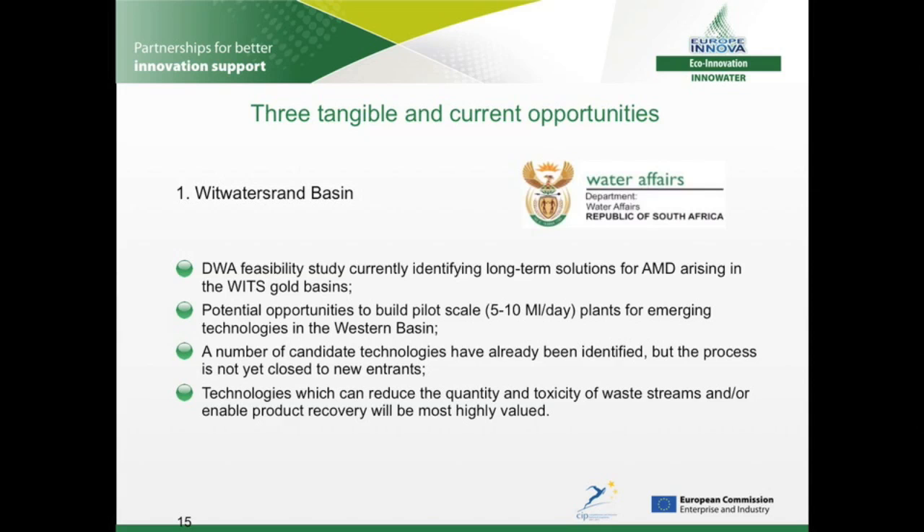The first is pilot schemes for AMD treatment technologies in the Western Basin. The ongoing feasibility study looking at long-term solutions in the Western, Central and Eastern Gold Basins has recommended that opportunities are provided to build pilot-scale plants — in the region of 5 to 10 megalitres per day — for emerging technologies, to ensure that optimal solutions can be deployed in future. This could be an exciting opportunity for SMEs to trial later-stage but not yet proven technologies. Some candidate technologies have already been identified and some consortia may be open to collaboration, but there should still be opportunity for new entrants. Technologies that reduce the volume of waste streams and enable product recovery will be highly valued.